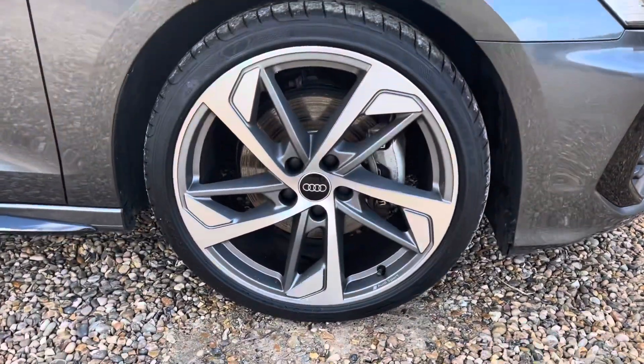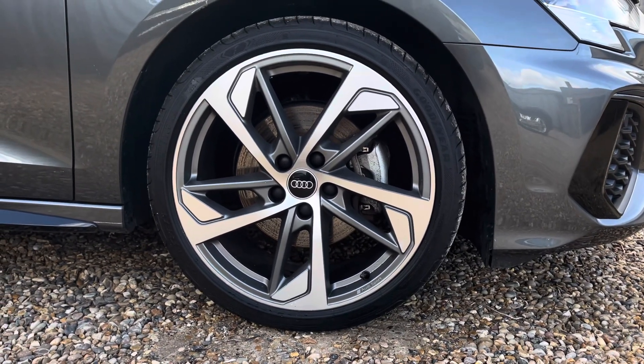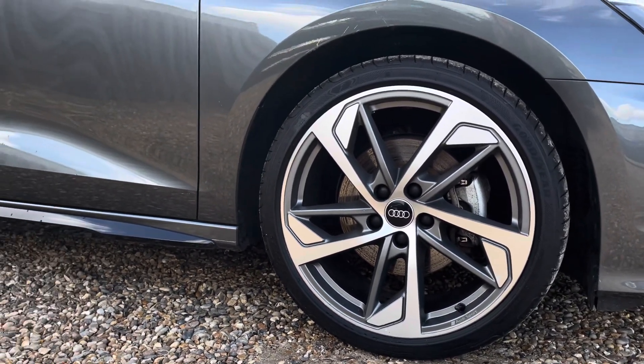The vehicle features these gorgeous 19-inch five-arm trapezoid design alloy wheels in matte grey with a diamond cut finish, truly making a statement whilst you're out on the roads.